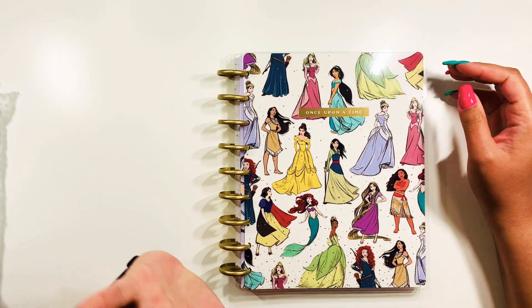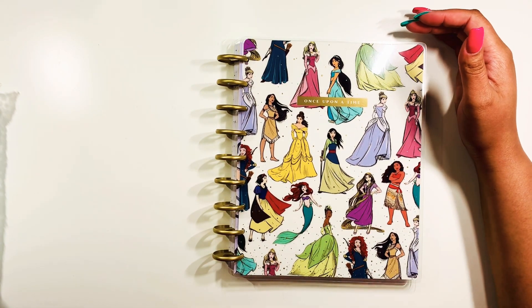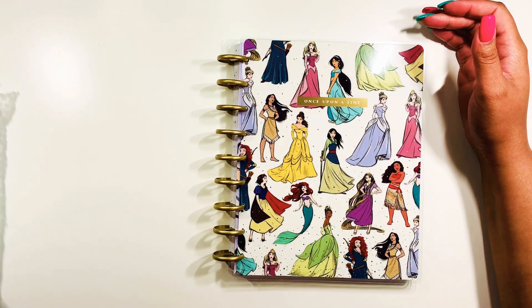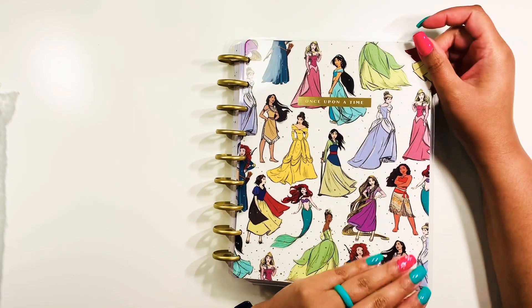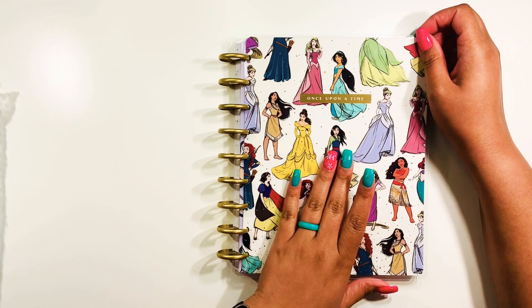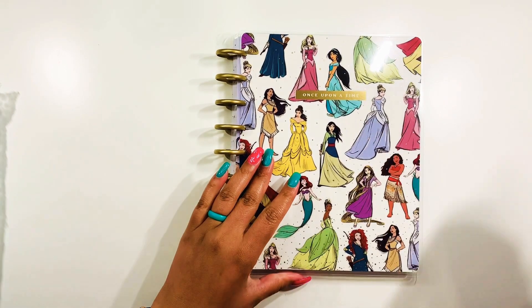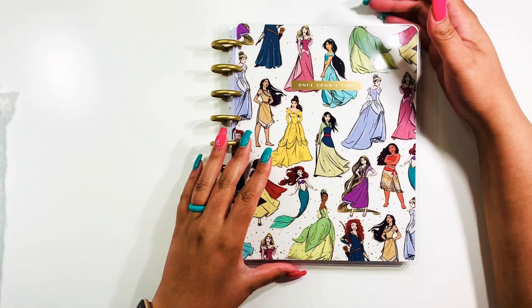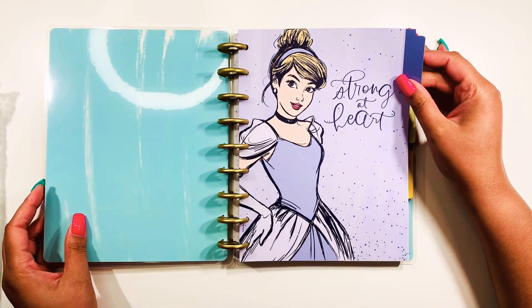That came from Joann's. And then this princess one — I've already taken off all the paper because I just couldn't wait to show it. I've actually used some of these stickers because it's taken me a while to get a haul up. I absolutely love the cover and the fact that all the princesses are in color. What we didn't get in the other book is Pocahontas, Moana, Mulan, and Merida. I'm really hoping they come out with another sticker book that includes those four princesses.